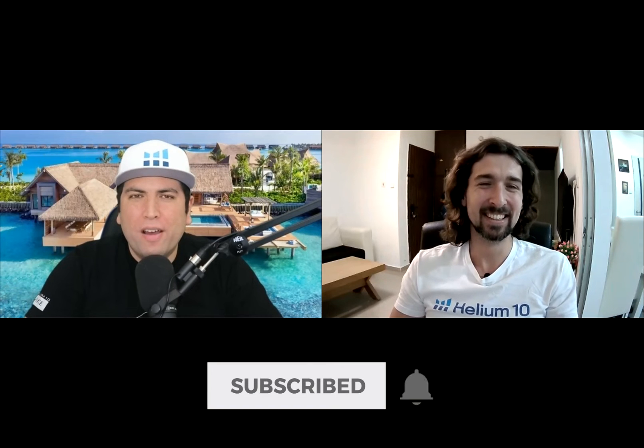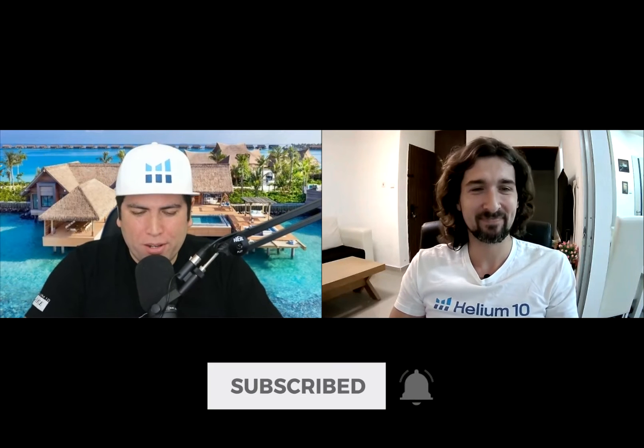My name is Bradley. I've been at Helium 10 for a little over a couple of years now. Before then I was a consultant for Amazon sellers and I'm the host of the most listened-to podcast in the world for Amazon sellers, the Serious Sellers Podcast. It's great to be here in the Maldives with you guys.